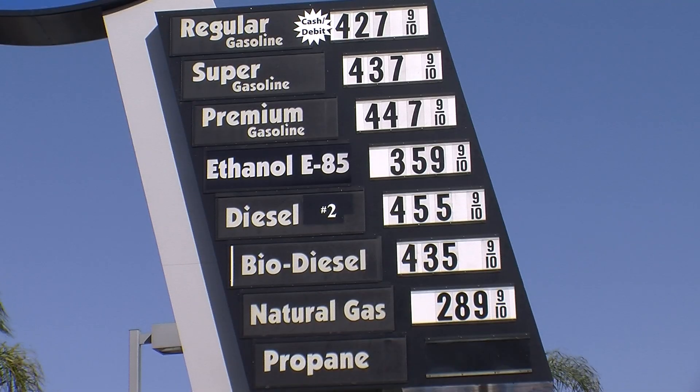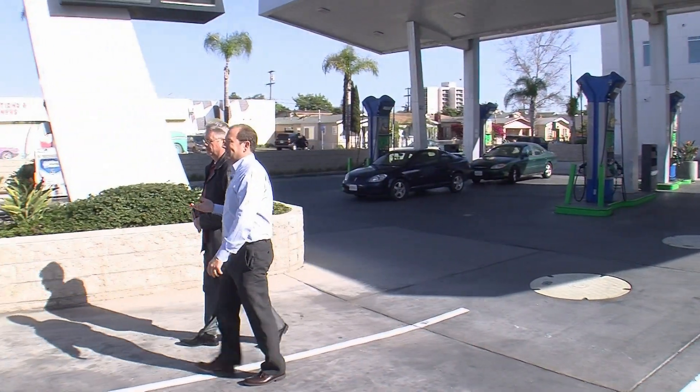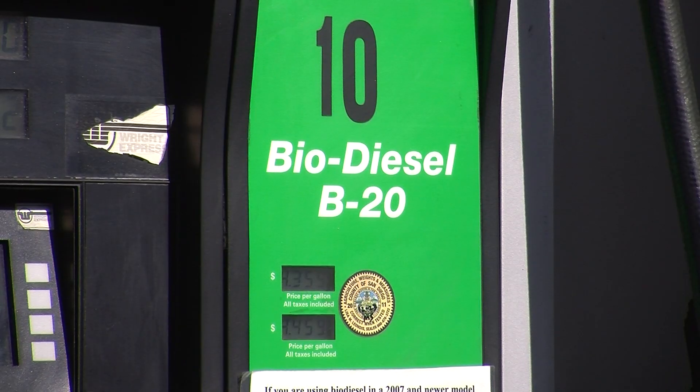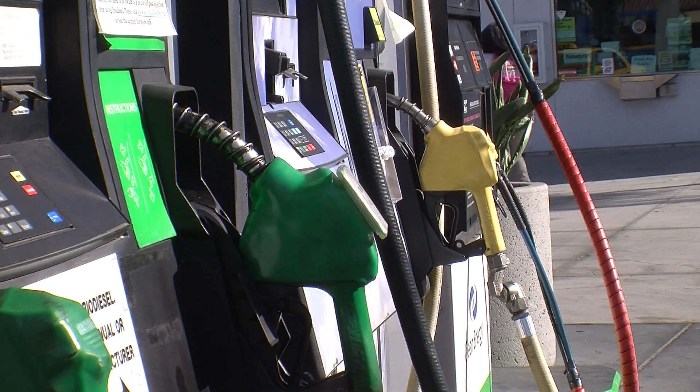Higher gas and diesel prices are also fueling interest in other alternatives. We're selling substantially more of the alternative fuels than we were even a month ago. Mike Lewis is the general manager of Pearson Fuels in City Heights. His station sells regular gas and diesel, but also natural gas, ethanol, biodiesel, and propane. He says fuel sales are very sensitive to price.